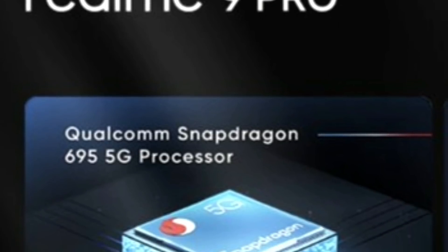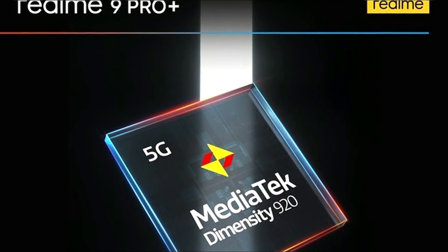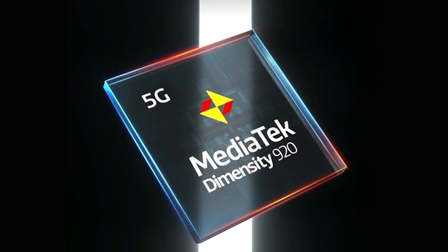The Realme 9 series — 9 Pro and 9 Pro Plus — key selling point and biggest highlight: two smartphones. The 9 Pro launches with Snapdragon 695, and the 9 Pro Plus features MediaTek Dimensity 920. So comparing 9 Pro and 8 Pro, it's a big upgrade.